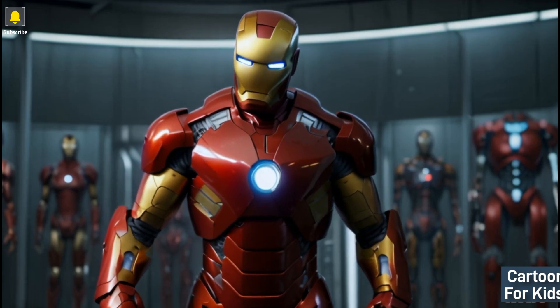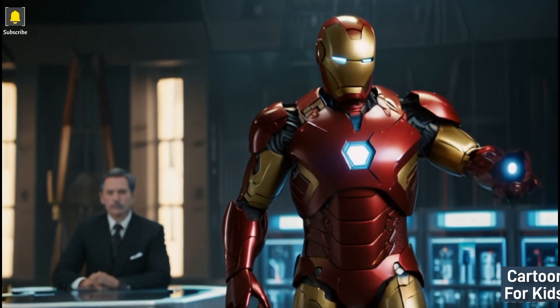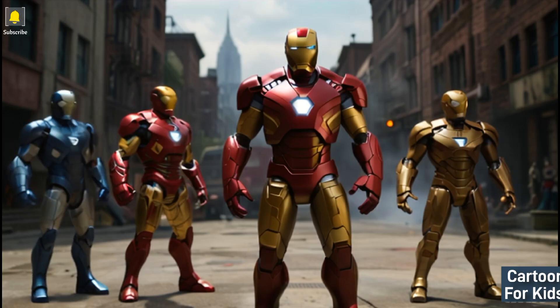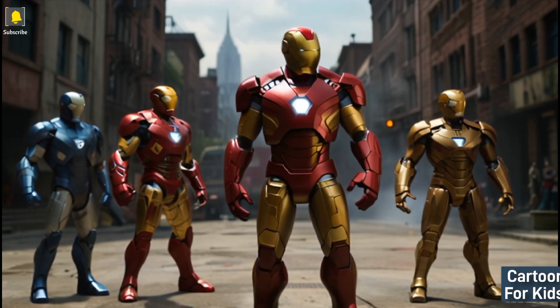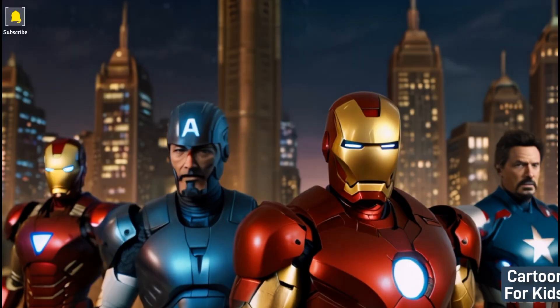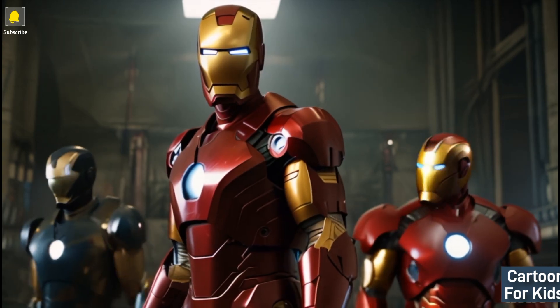Iron Man's alliance with Avengers: Iron Man forms a colorful alliance with fellow superheroes as they unite to save the world from a powerful threat. The visually captivating scenes feature dynamic teamwork and exciting battles, as Iron Man and the Avengers join forces to overcome the perilous challenge.